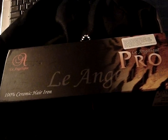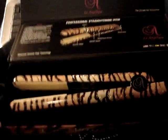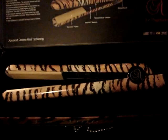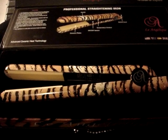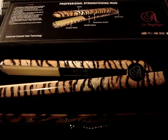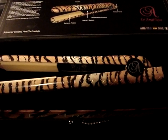I went to Winners today and found a La Angelique Pro 100% Ceramic Flat Iron. It retails for $250 but I got it for $49.99 — such an amazing deal. I got it in Tiger Print. They also had it in Red Leopard Print, but I don't like the color red, so I got this one instead.